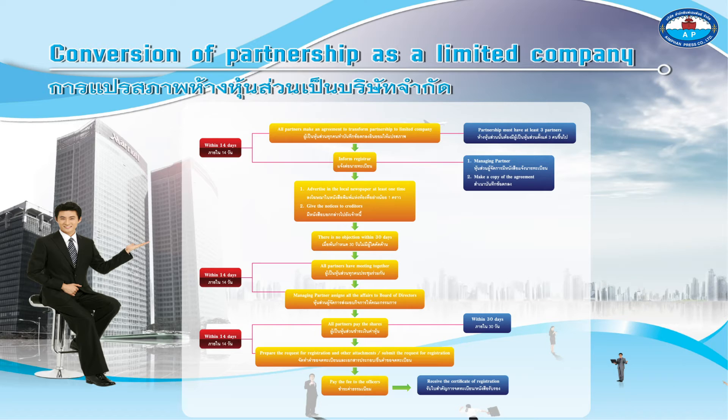Inform the registrar. First, the managing partner must act. Second, make a copy of the agreement.